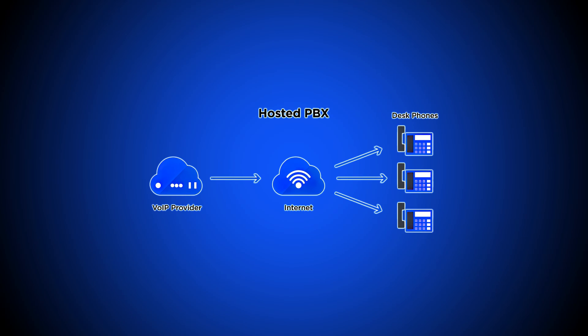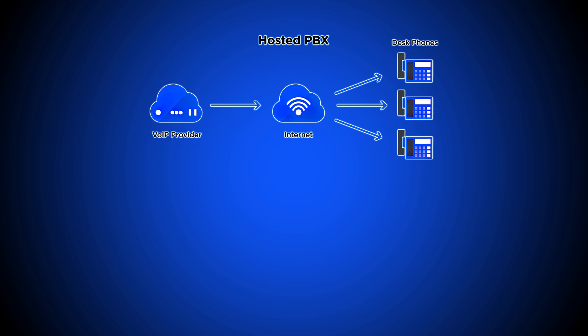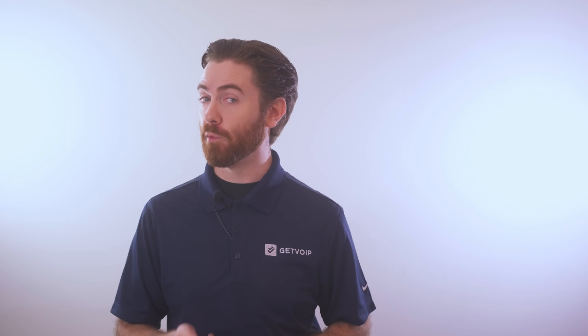There are two primary types of VoIP phone system setups: hosted VoIP and an on-premises PBX system. Let's compare these two types of VoIP with a traditional landline phone system.